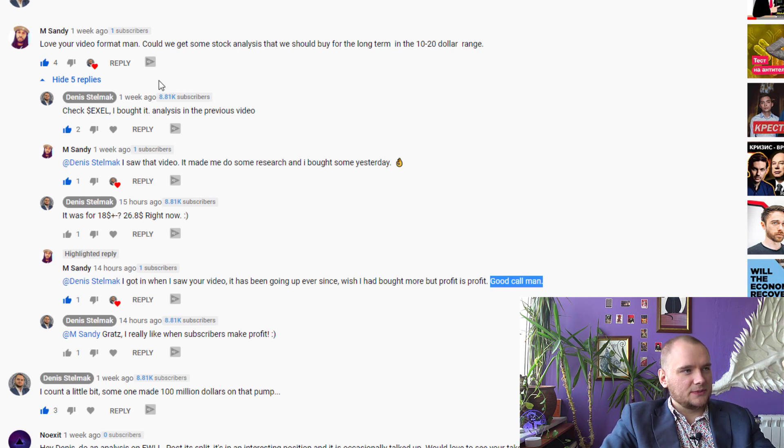Here we can see a Sandy comment where I suggested him Excel Access. He made his research and made some profit from it. Congratulations, Sandy!